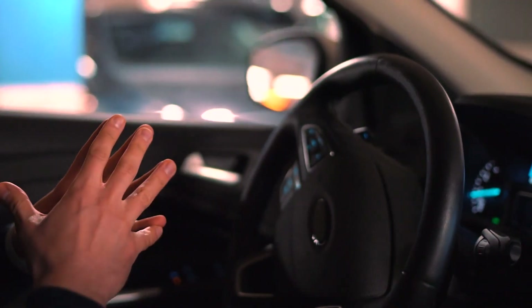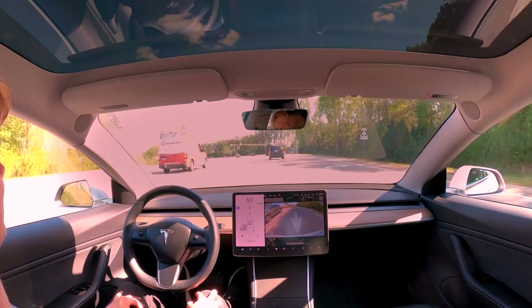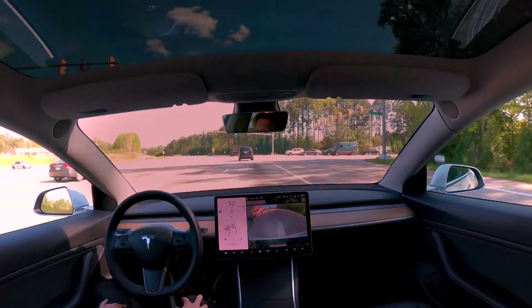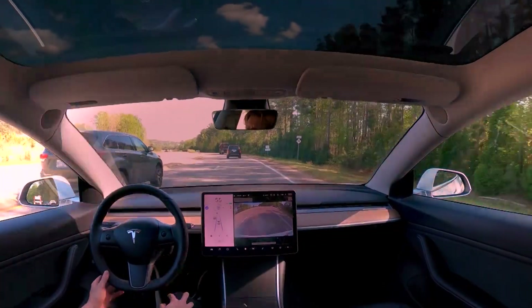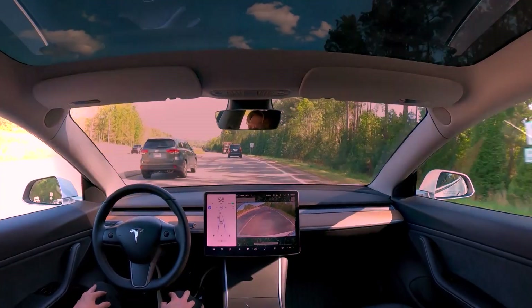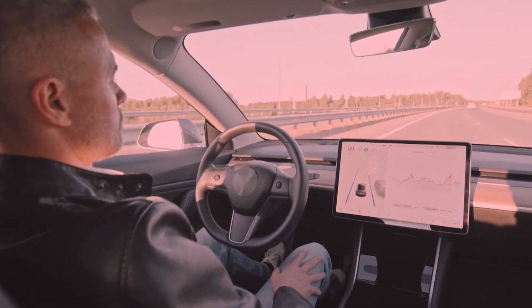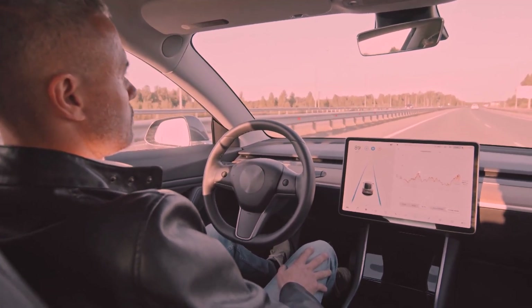The automotive industry is witnessing a groundbreaking advancement in autonomous driving technology with the release of Tesla's full self-driving FSD Beta Version 12.21. This latest update, which incorporates end-to-end neural nets, brings Tesla one step closer to achieving full autonomy. In particular, the self-parking feature of Beta Version 12.21 has caught the attention of Tesla enthusiasts and experts alike.